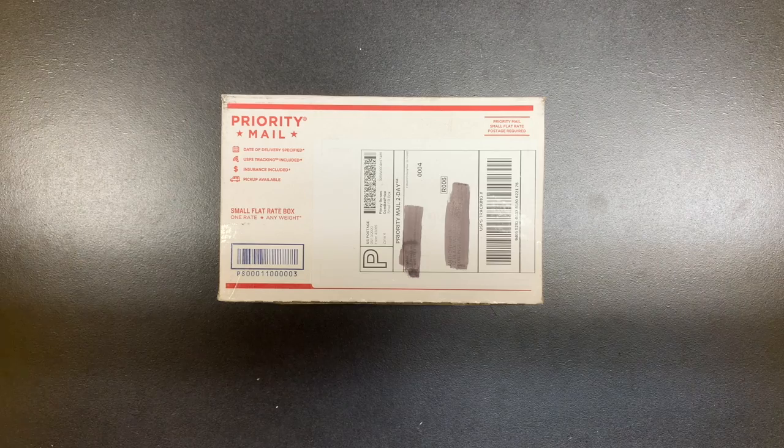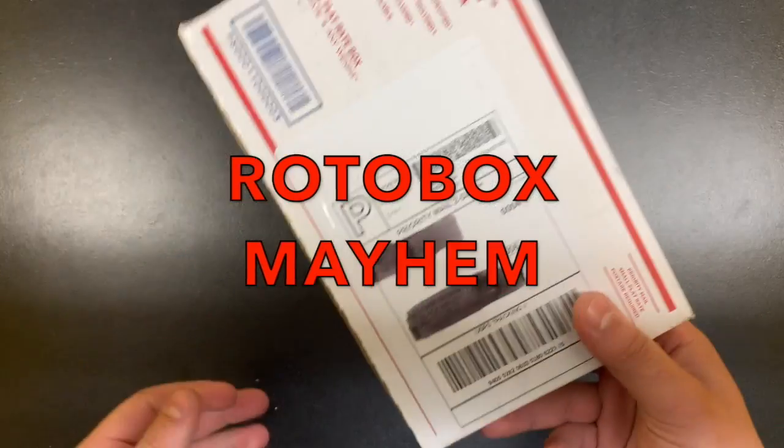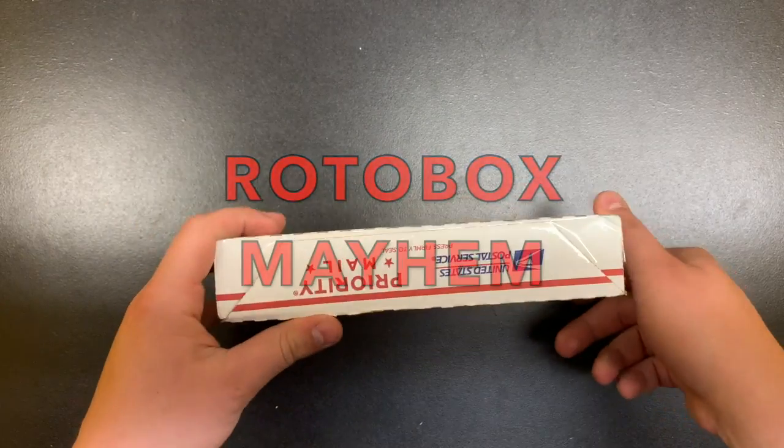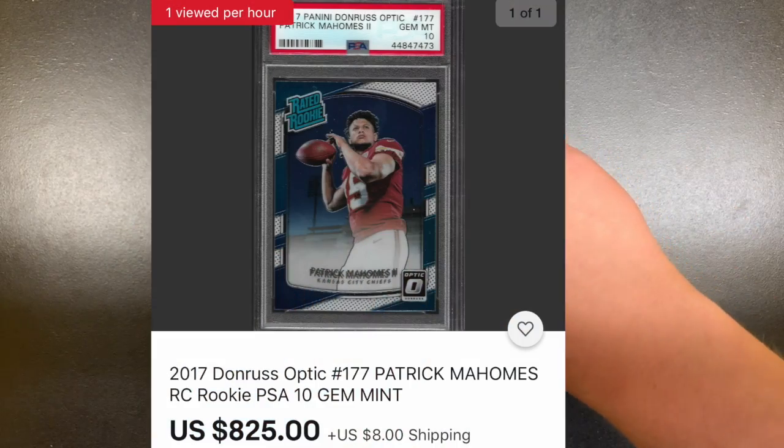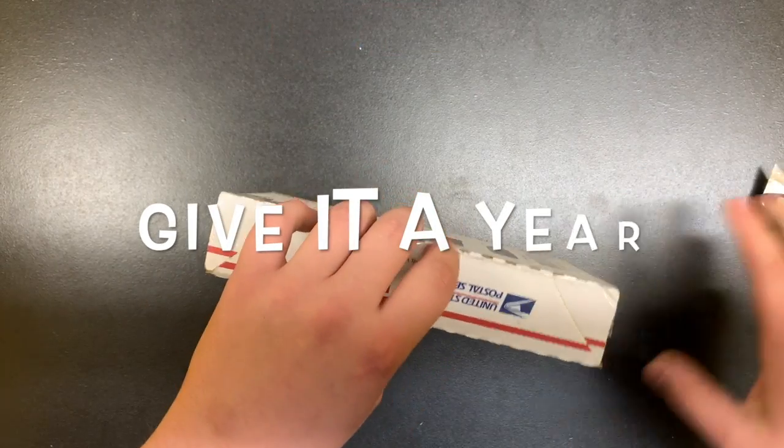How's it going guys, today we have a very cool video — my first break I've ever been a part of, and we won a huge card. This card is probably around a thousand dollars worth. I got it from Rotobox; I got into the Roto Mayhem. There were 10 cards in there and very different ones.